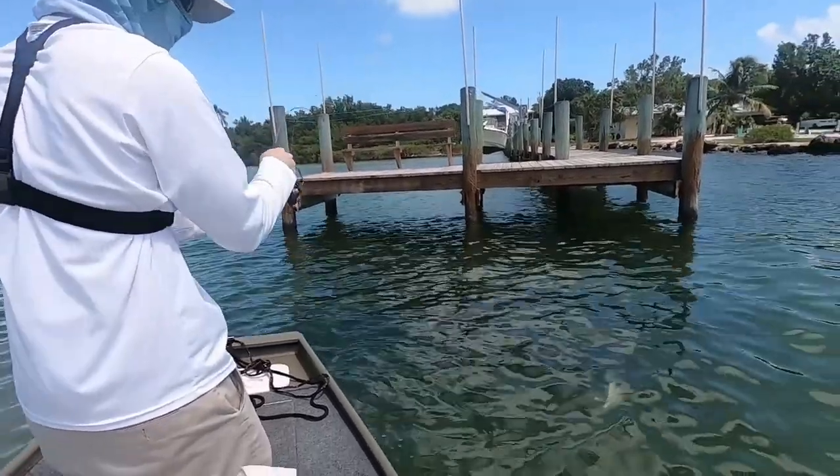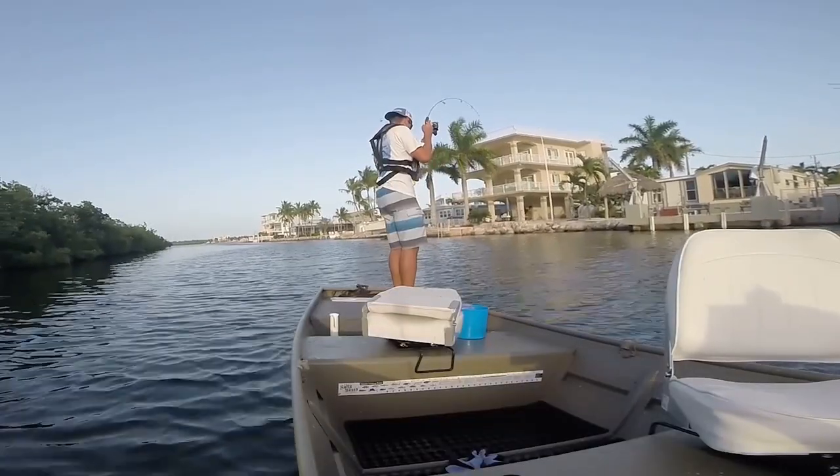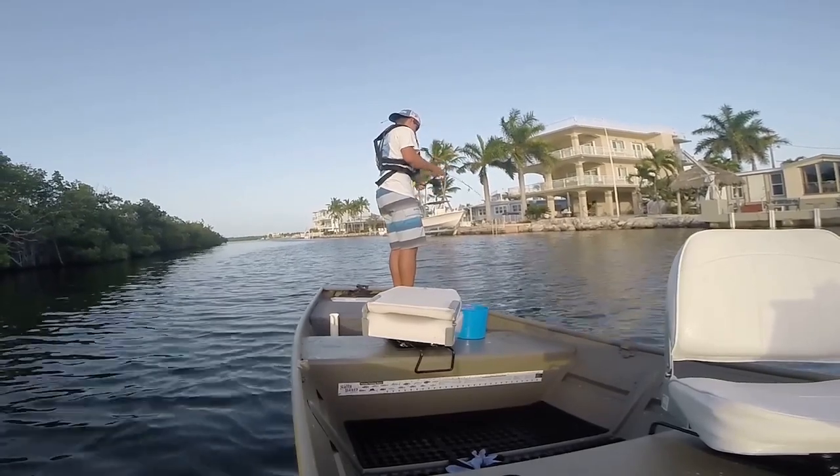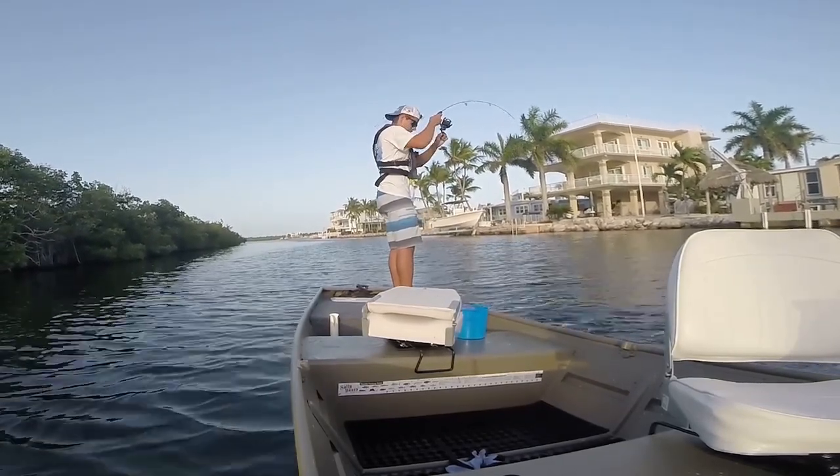For the most part it's really just me and Ryan fishing, so it's a perfect two-person boat. Even when I go fishing by myself it fits two people very comfortably, so we don't really need anything bigger than that.